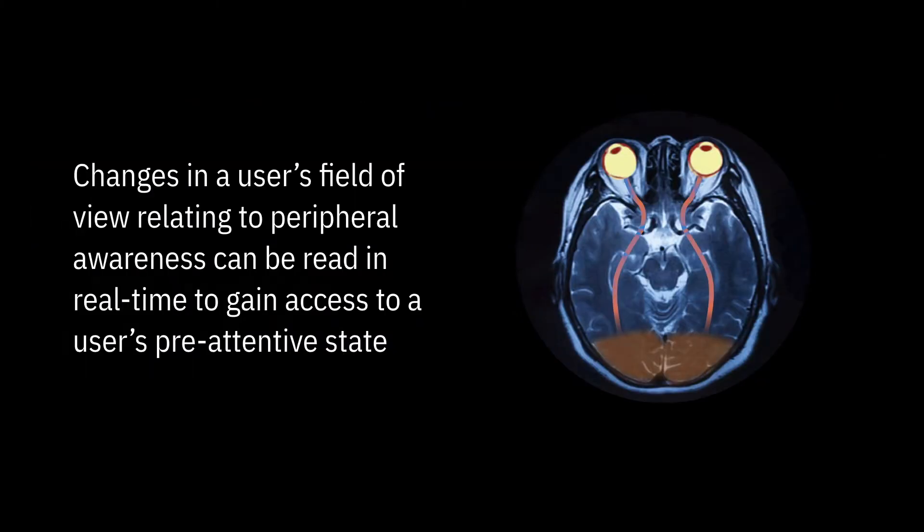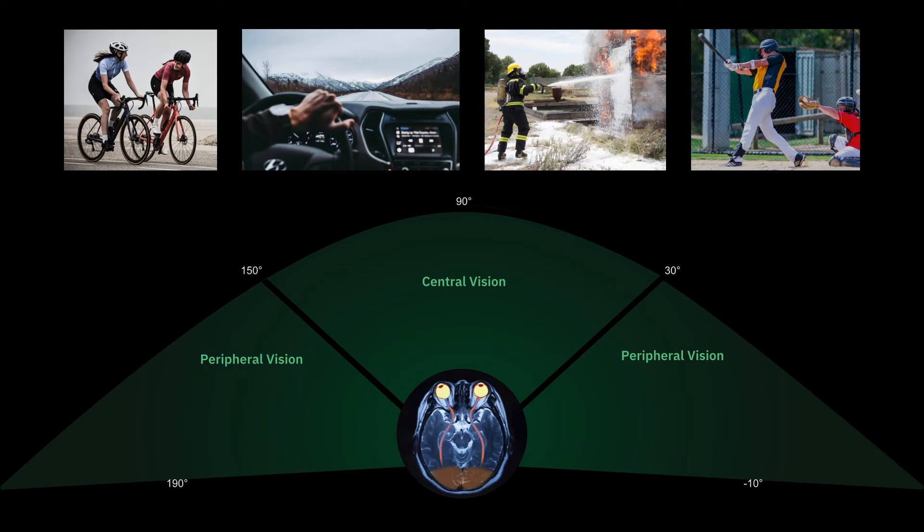Takeaway 2: Changes in a user's field of view relating to peripheral awareness can be read in real time to gain access to a user's pre-attentive state. This means the system is reading directly from the user's brain and can react faster than it takes a user to react to a situation. This is particularly valuable in navigating the environment, operating machinery, emergency response, and team operations, where the user benefits from having wider awareness of the environment.